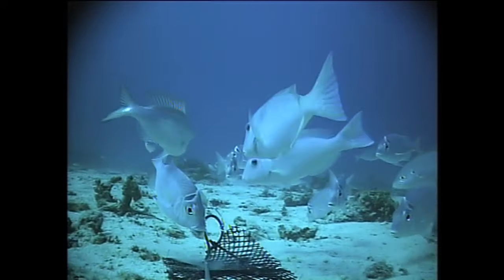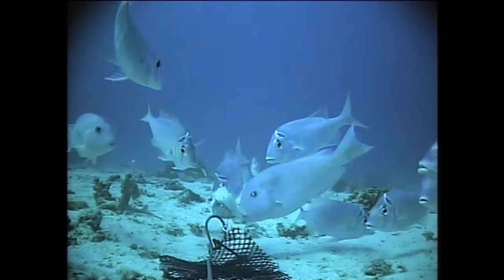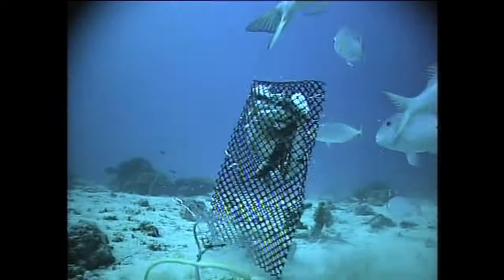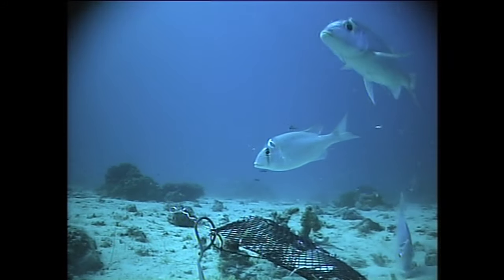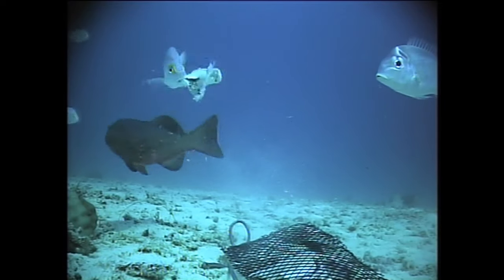Now these are another two species you commonly see in a feeding frenzy: iodine bream and venus tuskfish. Both of them once again have relatively small mouths, so they tend to tear pieces off the bait, and they occur in numbers.